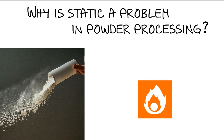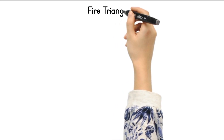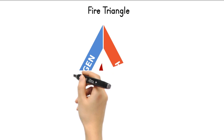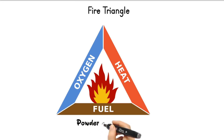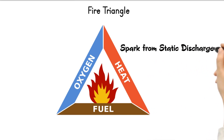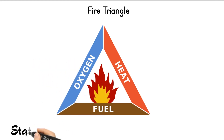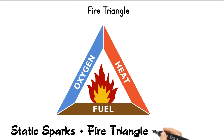Here's where things get serious. Imagine a triangle with three sides: fuel, heat, and oxygen. For a fire to occur, all three sides of this triangle need to be present. In a powder processing facility, the fuel can be the powder itself. The spark from static discharge can provide the intense heat needed to ignite the fuel. Oxygen is always present in the air. When static creates a spark in a flammable environment, it completes the fire triangle, and you have a recipe for disaster.